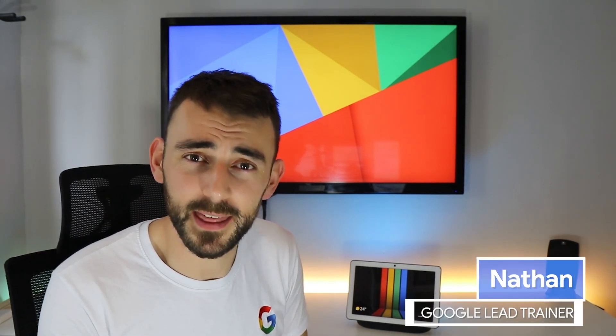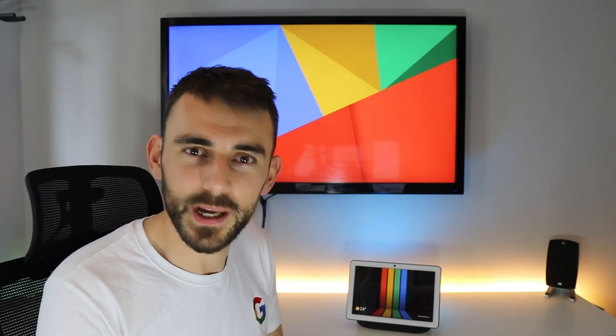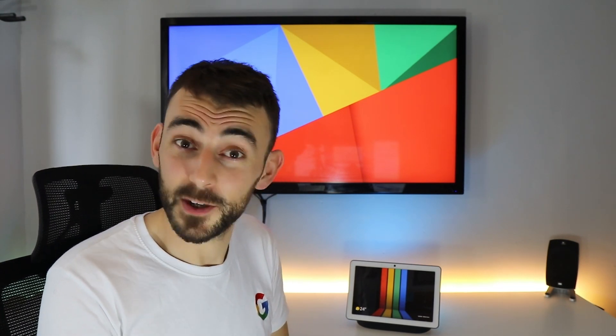Hey everyone, Nathan here. Welcome back. Thank you for joining me for another video. This one is slightly different as we're going to be taking a look at some brand new features winging their way to you over the air on the Nest Hub and the Nest Hub Max. So let's jump in.